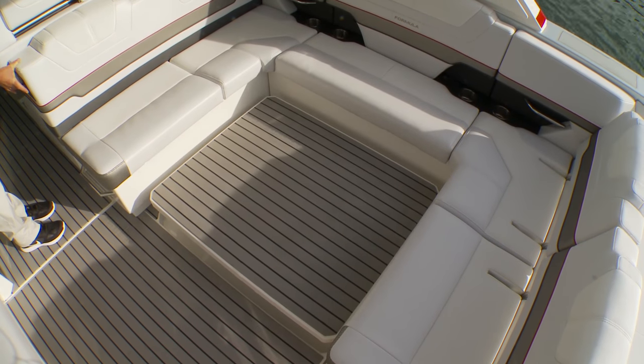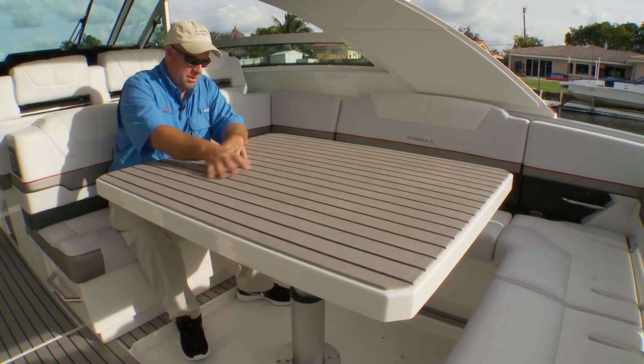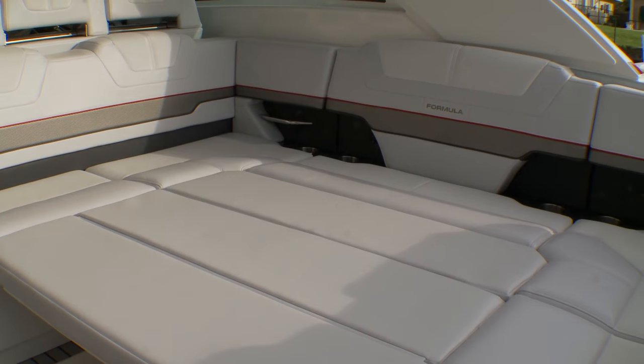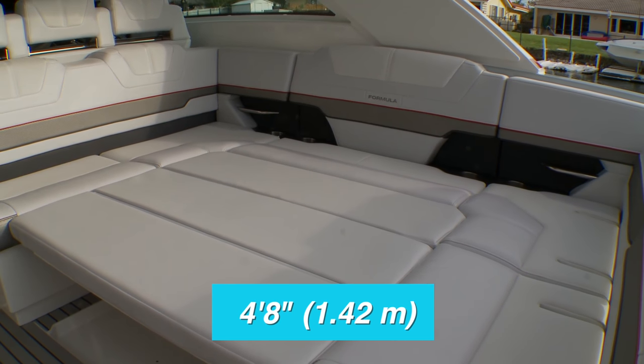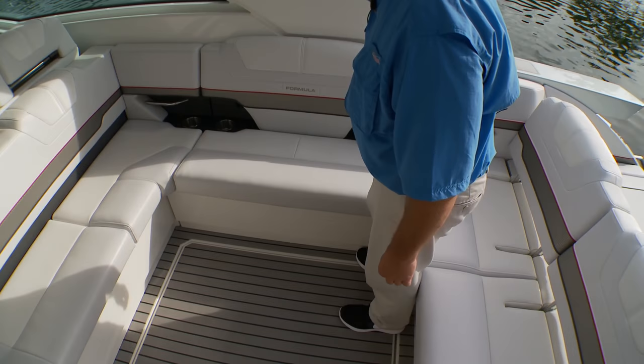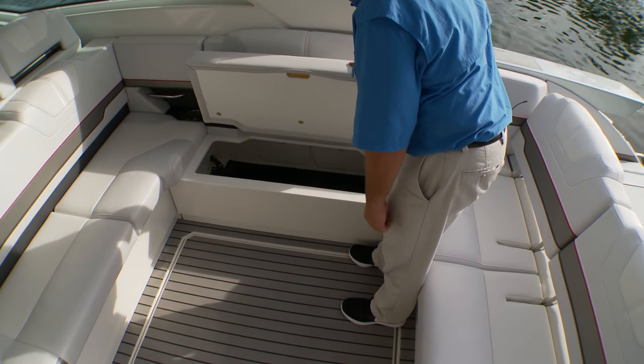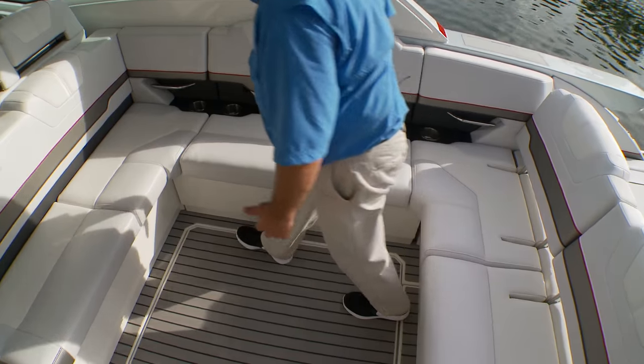The aft lounge has convertible backrests, with seating wrapping all the way around the starboard side and along the port side. To starboard, a power table comes up with the push of a button. The top is finished in plastic for easy cleanups and is grippy so items don't slide off. Insert the filler cushions to create a lounge that's six feet eight inches long and four feet eight inches wide. Outboard to starboard, the bottom cushion is hinged and raises to access storage.